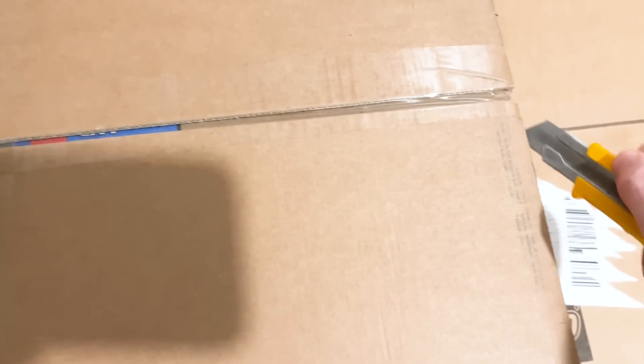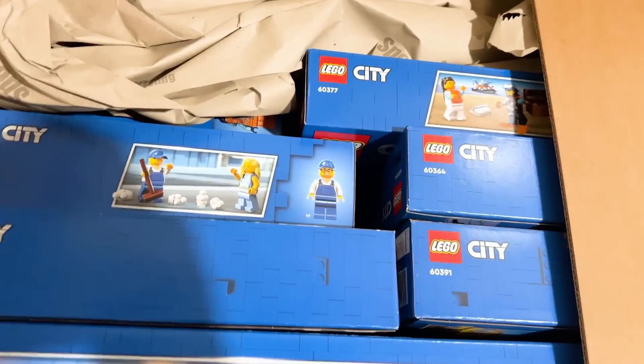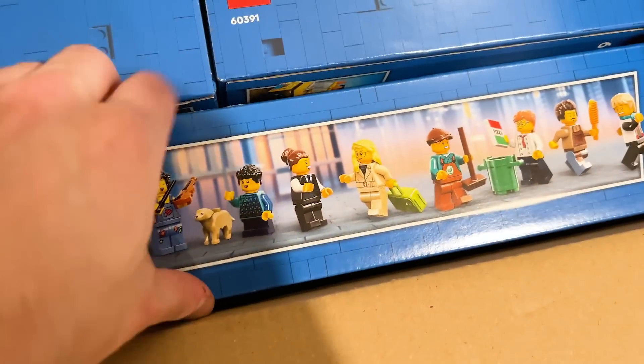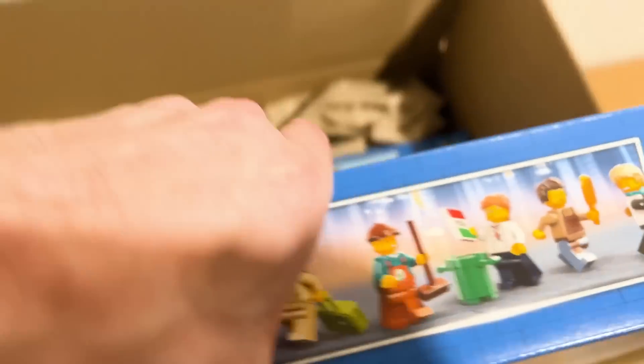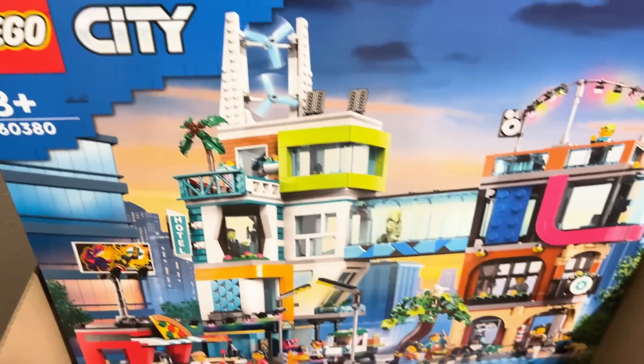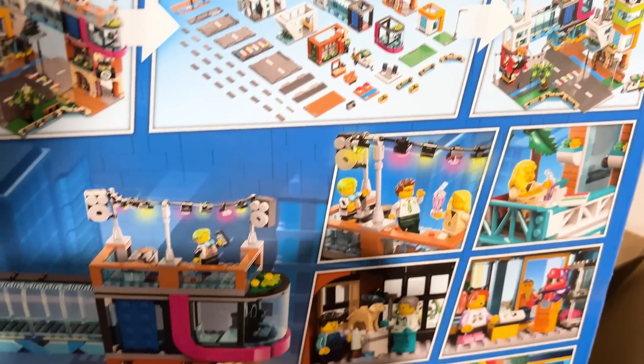So, no Marvel sets, because I can see what these last two are, and the Marvel embargo is today. Anyway, we've got all of the City sets here. Okay, this is the one that is probably the most exciting: the town center. I cannot wait to build this. I didn't think I was being sent this, so this is so cool. Look at all the parts there to build that up.